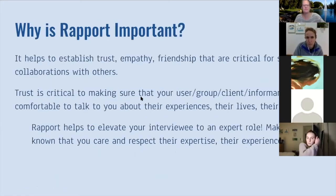So why is rapport important? It's important because it helps to establish trust, empathy, and friendship that are critical for successful collaborations with others. This trust is essential to making sure that the person you are talking to is comfortable speaking to you about their experiences, their lives, and their problems without a fear of judgment. Rapport also helps to elevate the person you are talking with to an expert role, making it known that you care and respect their expertise. Your interviewee is the expert on whatever you are talking about with them, especially in terms of qualitative research. As the interviewer, you want the other person to share their expertise.